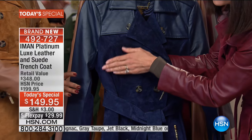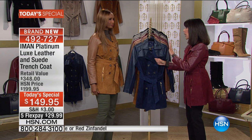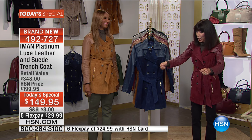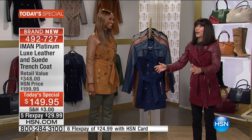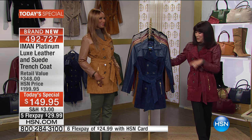I laugh about this — I had a suede coat that would stand up like you could take it out of the hanger on its own, without a body. That is bad leather, and that is not what you're getting today.